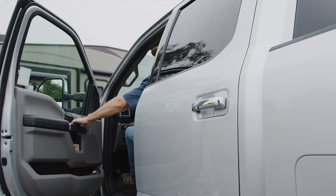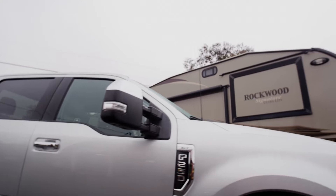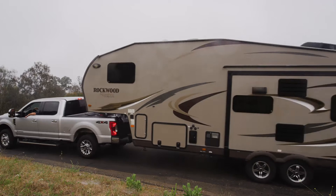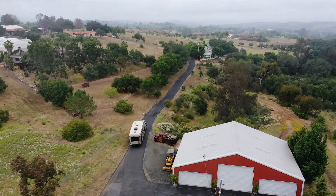We travel a fair amount — usually go out a couple times a year. I've got this brand new 2019 Ford F-250 diesel and this Rockwood fifth wheel trailer. My wife and I are retired, so we're having a good time just out seeing things. It's been great.